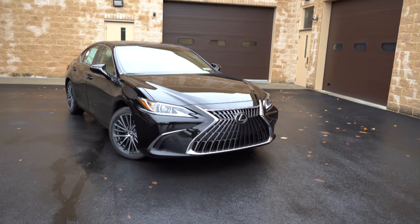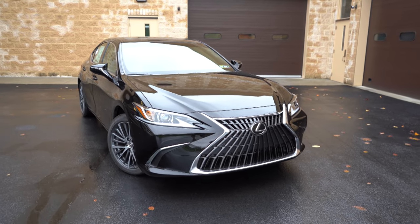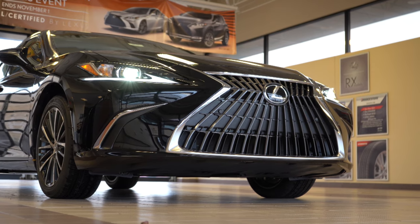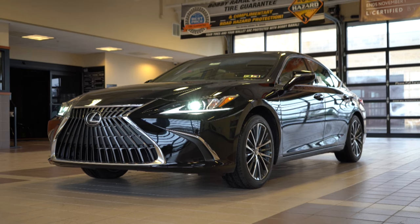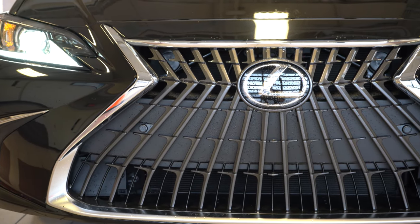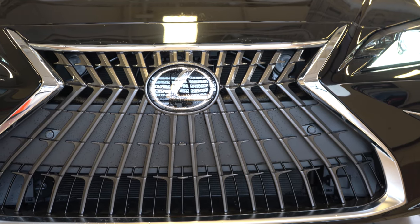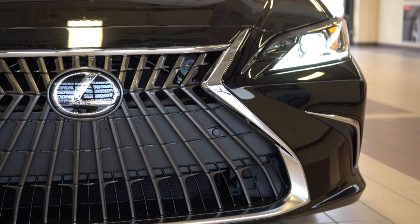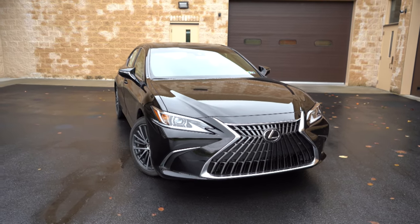Up front, the revised Lexus spindle grille has chrome surrounds — on the F Sport those become gloss black. Front air curtains with chrome or gloss black accents help direct air around the wheel and tire combination. LED headlights come standard across all trim levels with an automatic feature. LED daytime running lights in a swoosh shape come standard, and automatic high beams are standard on every trim — they dim when oncoming traffic approaches and switch back to high beam when clear.